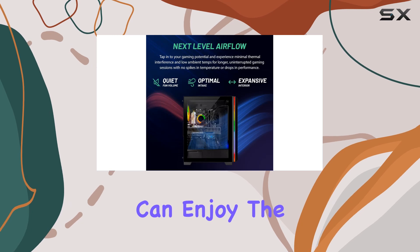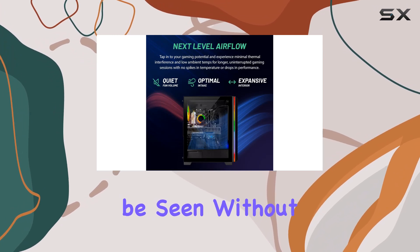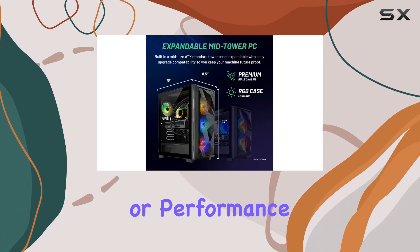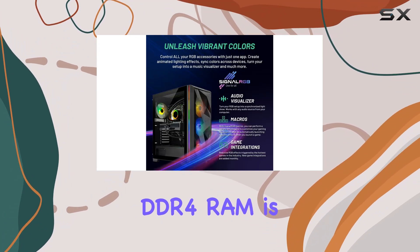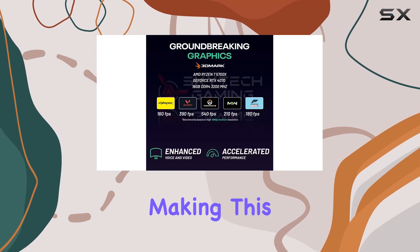This ensures that gamers can enjoy the latest titles the way they were meant to be seen without any compromise on visual quality or performance. Additionally, the 16 gigabytes of DDR4 RAM is ample for gaming and multitasking, making this PC not just a gaming powerhouse but also a capable machine for content creation, video editing, and more.